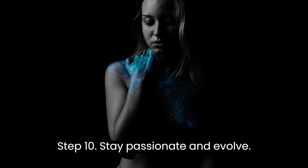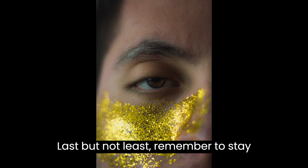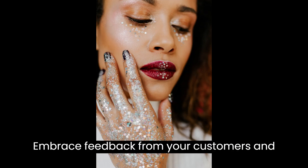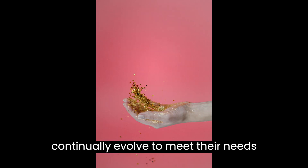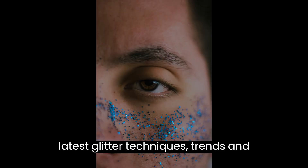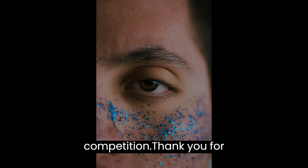Step 10: Stay Passionate and Evolve. Last but not least, remember to stay passionate about your glitter business. Embrace feedback from your customers and continually evolve to meet their needs and preferences. Keep up with the latest glitter techniques, trends, and applications to stay ahead of the competition.